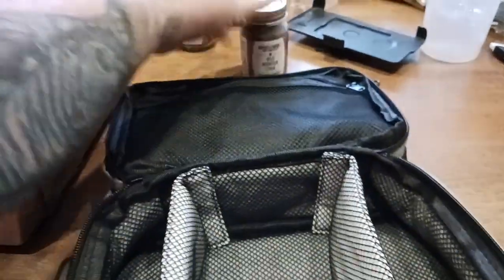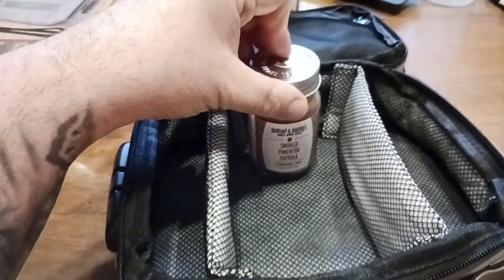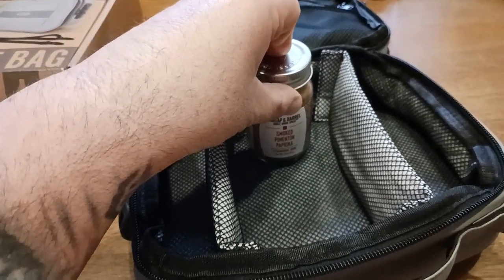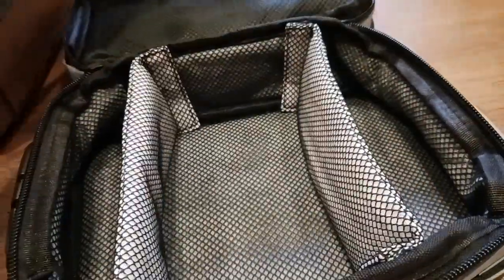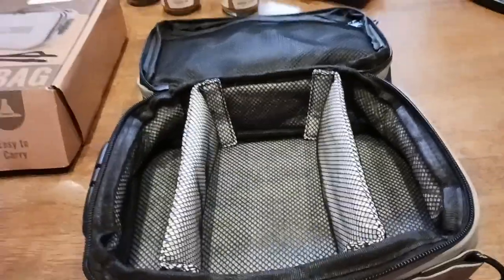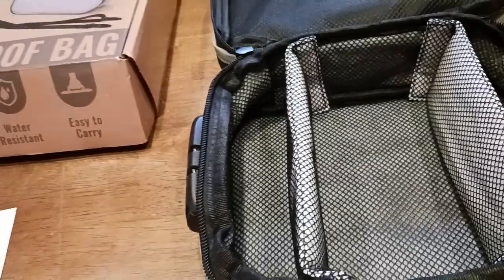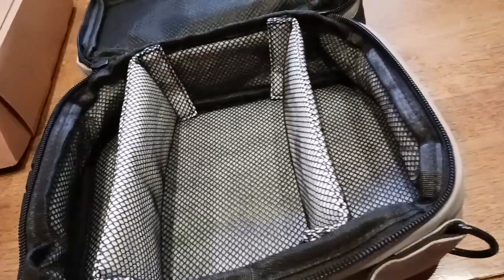And if you remember from my last video how pungent and strong those spices are, this bag will keep those odors in so that any furry friends in your neighborhood will stay away. You could put whatever in here — candies, snacks, your protein — anything you just want to keep odor-free and away from water on your trip.